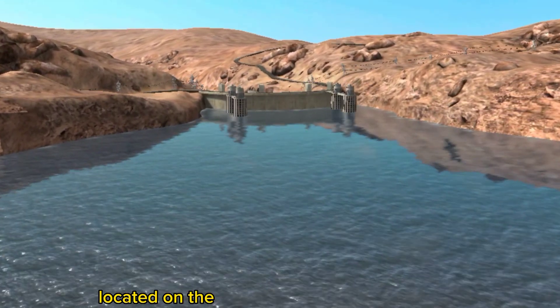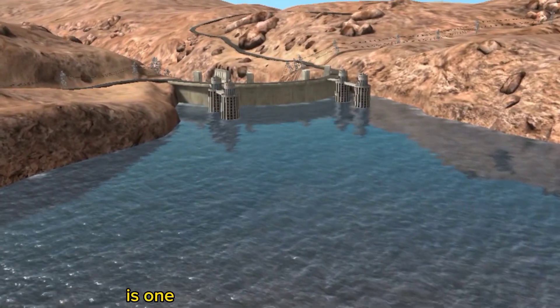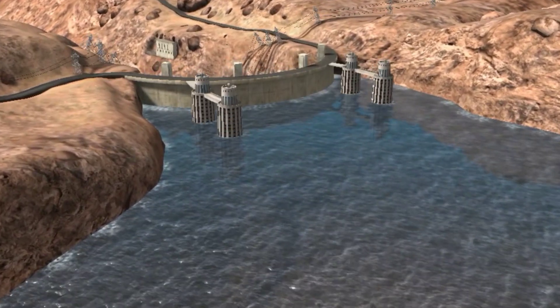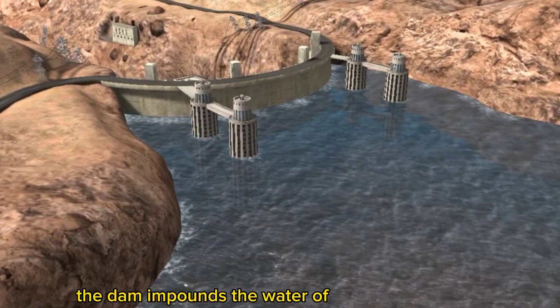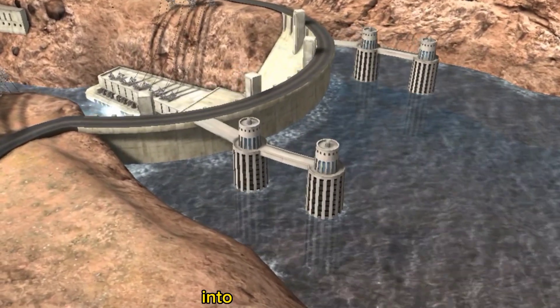The Hoover Dam, located on the border of Arizona and Nevada near Las Vegas, is one of the best known hydroelectric power plants in the world. The dam impounds the water of the Colorado River and converts the energy of the water flow into electric current.